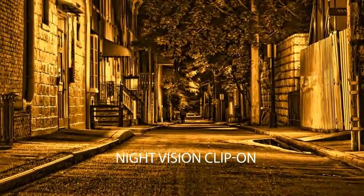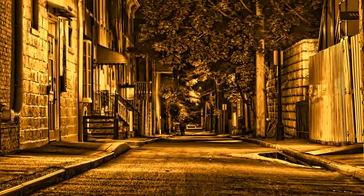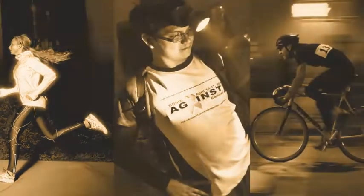A night vision clip-on, because night vision glasses are a real boon in low light conditions, as they enhance your vision of objects, making it convenient for night driving, night life, sports activities and many more.